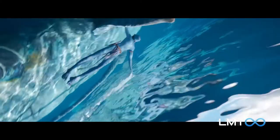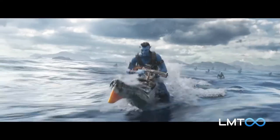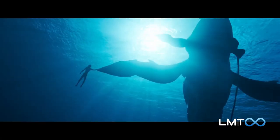We're also treated to the sight of a majestic whale-like animal, as well as a creature that looks kind of like an ichthyosaur crossed with a flying fish. It looks like The Way of Water will explore not only coastal areas, but also the deep sea.